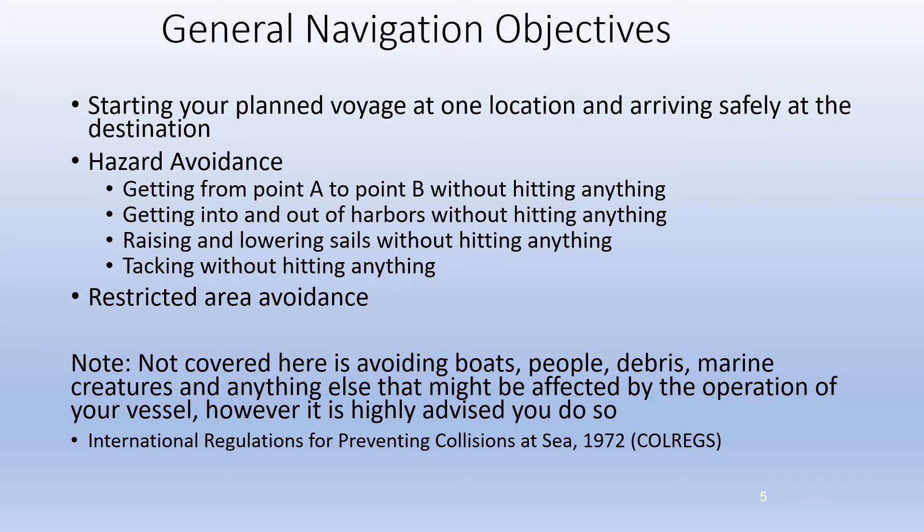Raising and lowering sails without hitting anything. Raising and lowering sails takes time — you have to point your boat into the wind and power forward while making sure your battens don't foul in the lazy jacks and other such issues. If you're heading toward a submerged rock or toward land, you may run out of space before you complete your task. Use your charts to make sure you have plenty of time and space.